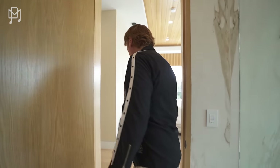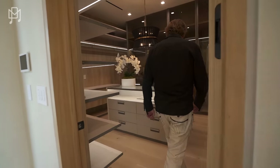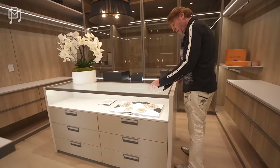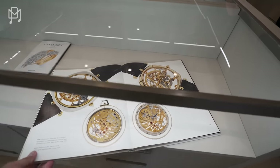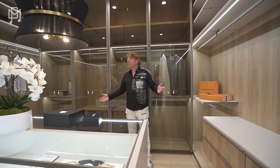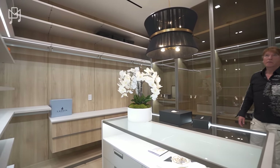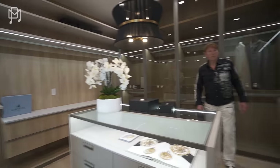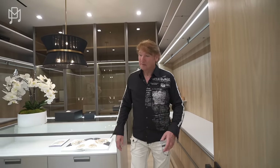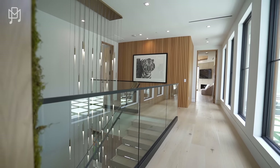Okay — closet. Oh, somebody has good taste — Van Cleef! Nice closet. It's not big enough for me but it's a nice closet — big enough for three normal people. Let's go see what we have on this end.